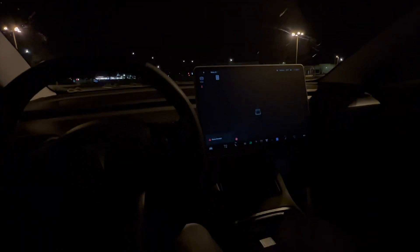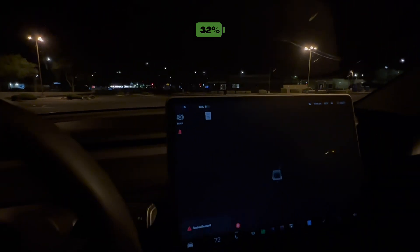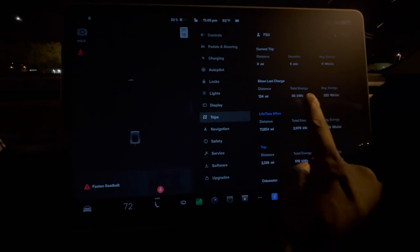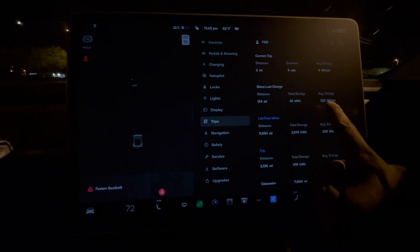All right, I'm back in an open parking lot and I've got to do some more driving. Right now I'm at 109 miles to go, which is not always accurate — I'm at 32% and I always use the percentage. The distance I've traveled is 134 miles if you're curious.